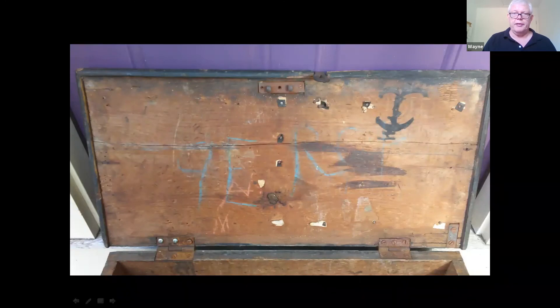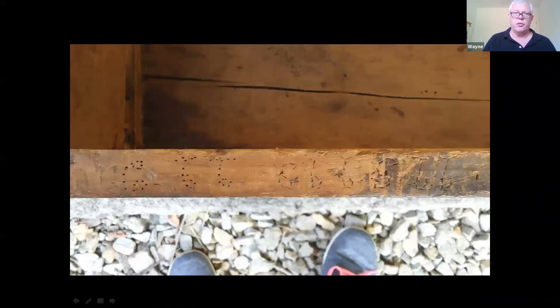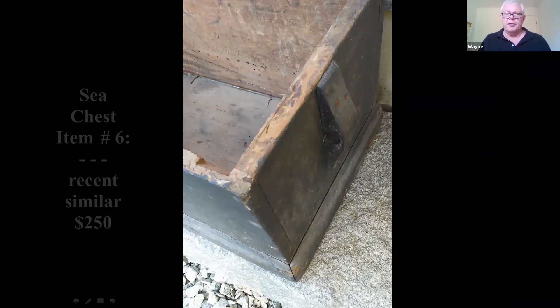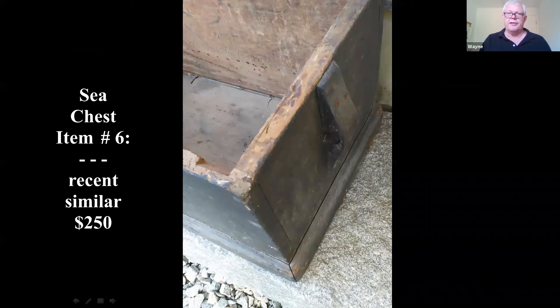The inside looks good — you've got iron up top and natural wear. I found some comps for similar sea chests and one sold for $250.